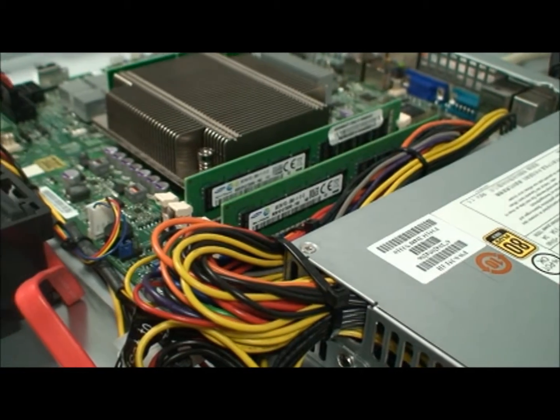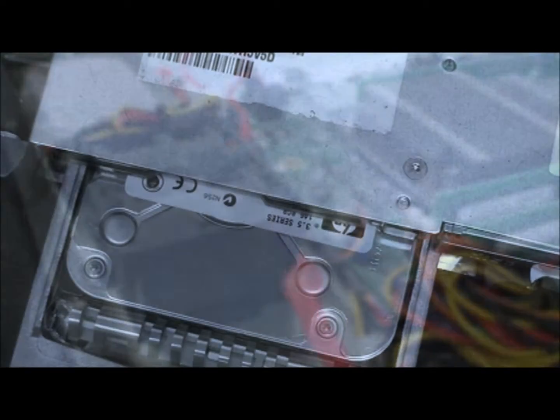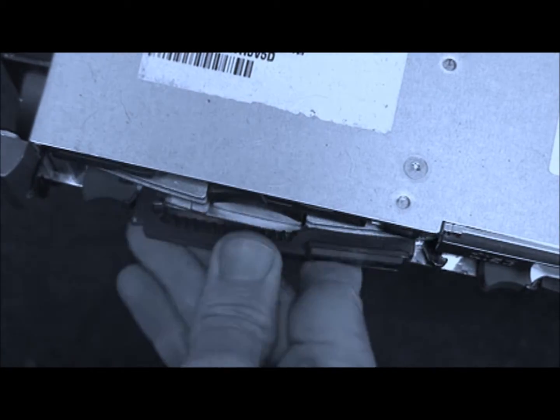In a dedicated private cloud, you can run multiple operating systems, applications, and virtual machines in a very cost-effective manner on enterprise-class hardware.